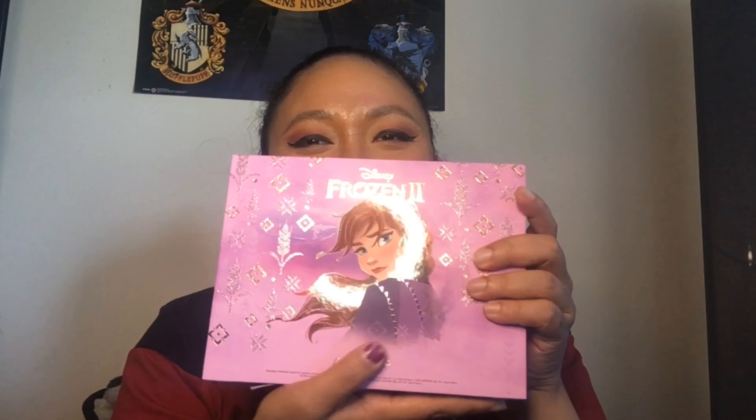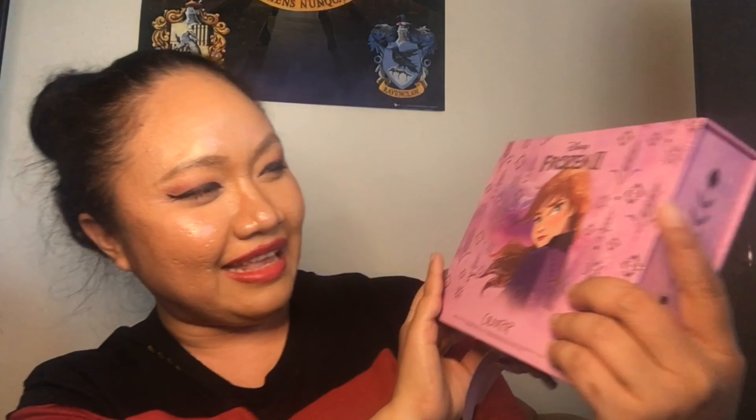Thank you so much, ColourPop — it's so pretty. So that is the Elsa collection and we also have another one. Oh my gosh, teal and purple are probably two of my most favorite colors, and this one is the Disney Frozen — oh it's so purple, look at it! And this is of course the Anna collection.